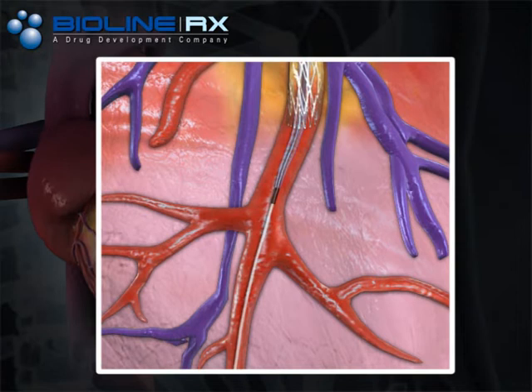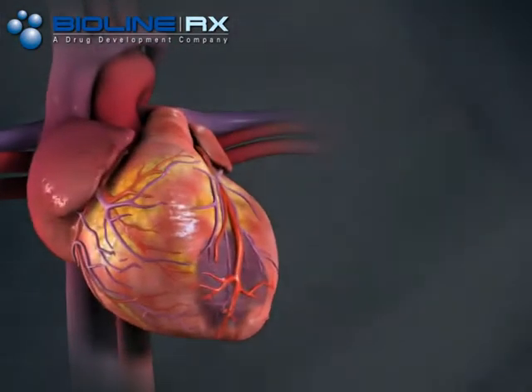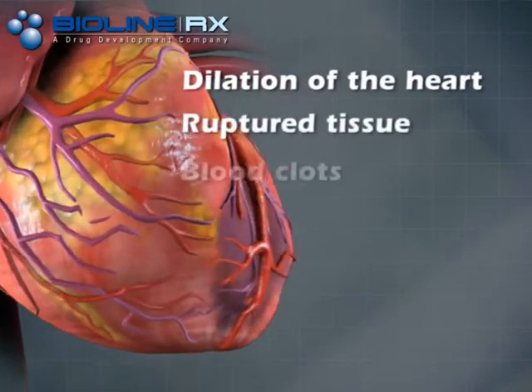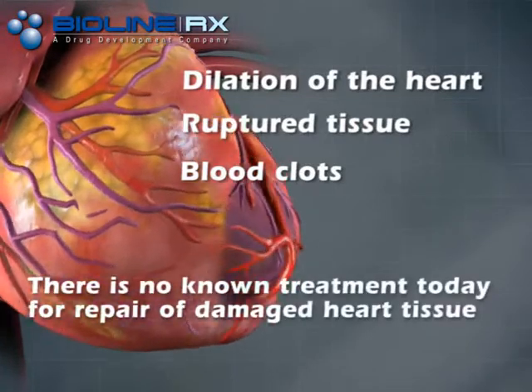However, disruption of the blood supply for even a few minutes causes damage to the myocardium. Attempts to compensate for impaired function result in heart dilatation, reduction in cardiac function, rupture, clots, and can lead to increased morbidity and mortality. There is no known treatment today for repair of damaged heart tissue.